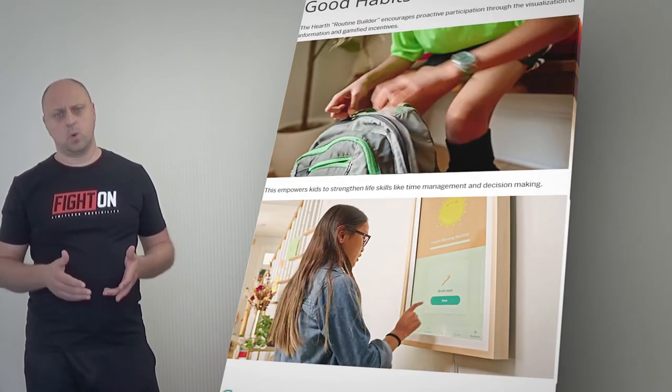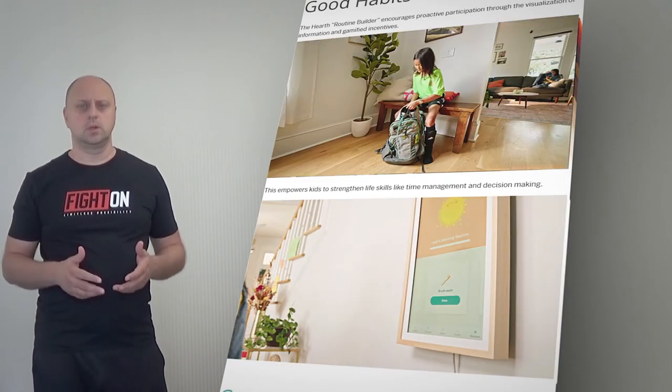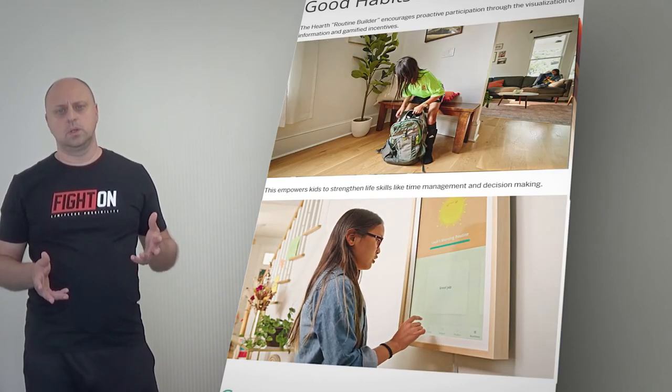The Hearth routine builder encourages proactive participation through the visualization of information and gamified incentives. This empowers kids to strengthen life skills like time management and decision making.